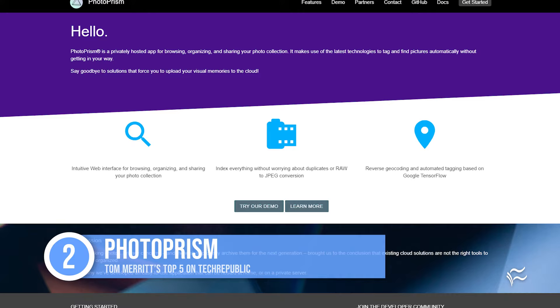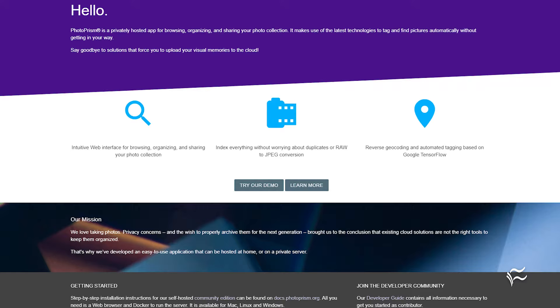Coming in at number two: PhotoPRISM. This open source app uses Google TensorFlow to automatically classify images. It extracts location data, does duplicate detection, and can sync with NextCloud.